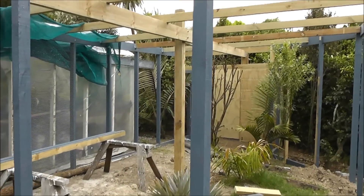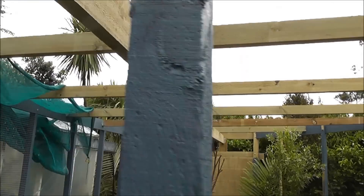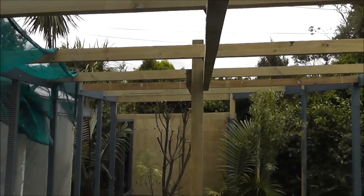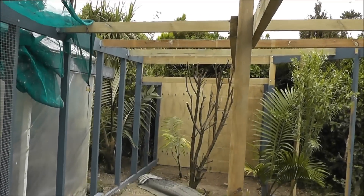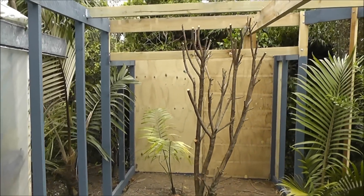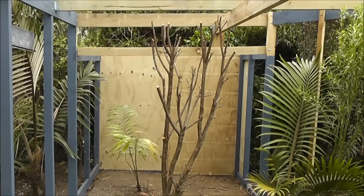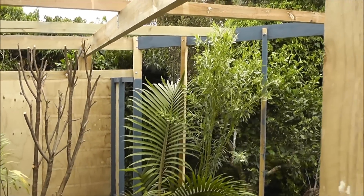End of day six I think. I've got a main support beam now. All the roof joists are up. Great walls in place. Start putting the mesh and the roof on next.